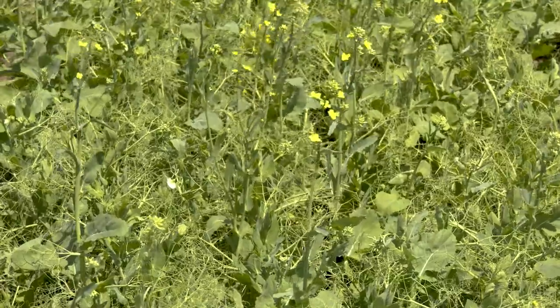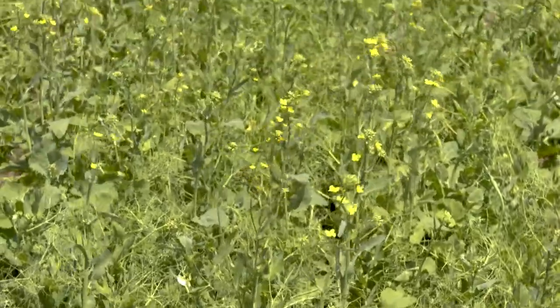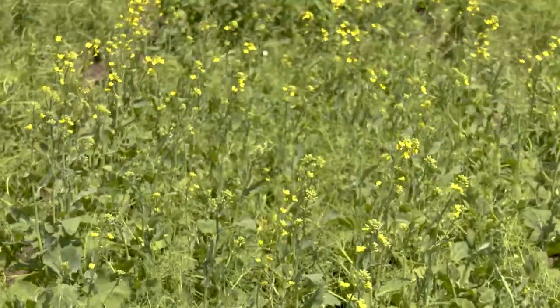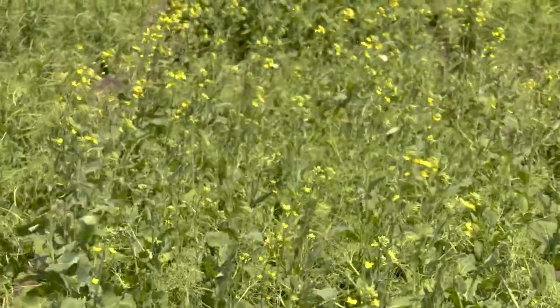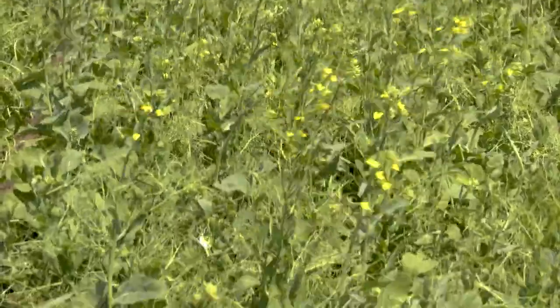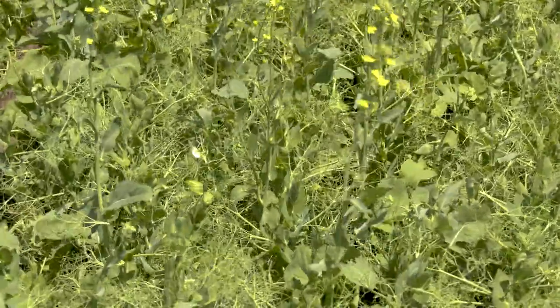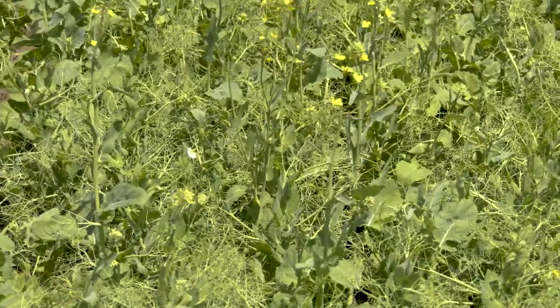Now in this plot right here is a really good example of what's going on. We're putting both the field peas and the canola down the same furrow at planting and they both kind of support each other as they're coming up. We seed at a medium depth total — so we have a small-seeded canola and a large-seeded field pea.